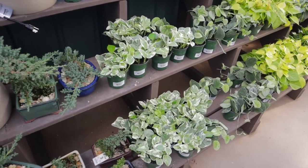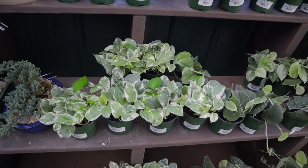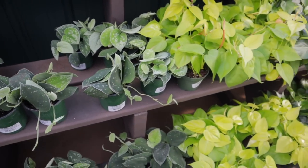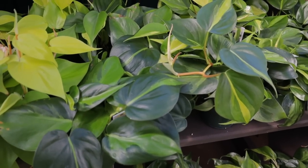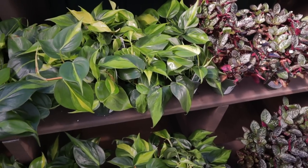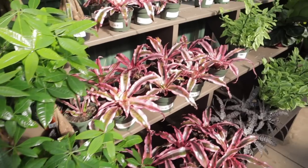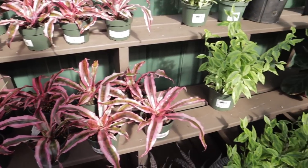Some nice little bonsai. This one is Pearls and Jade at $7.99 — those leaves are really stunning. These are labeled Silvery Ann Scindapsus. There's Lemon Lime Pothos, Philodendron Brazil, Pilea Peperomioides, Syngonium, cute little Money Trees, and Cryptanthus at $19.99 — look at that vibrant color.